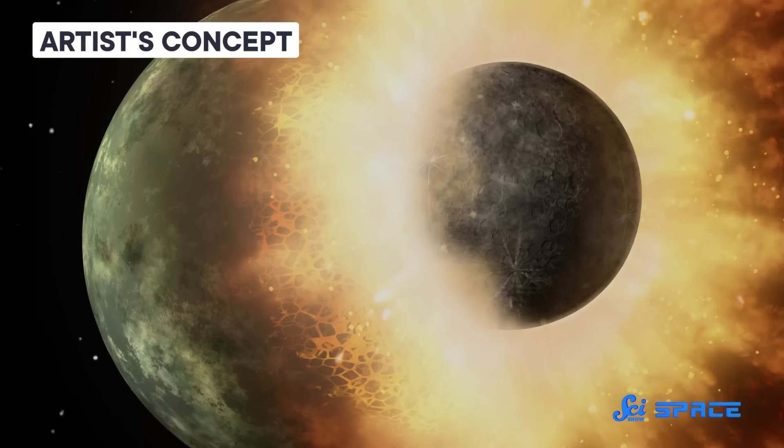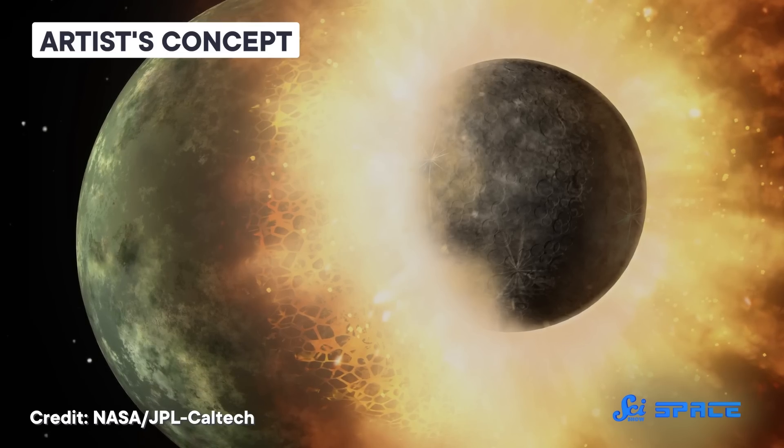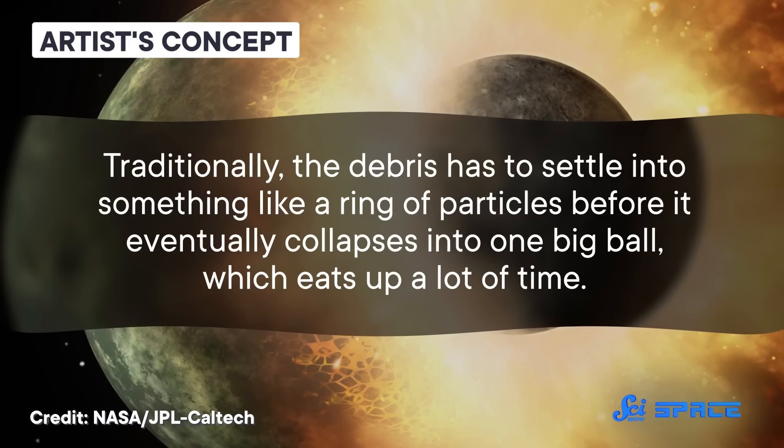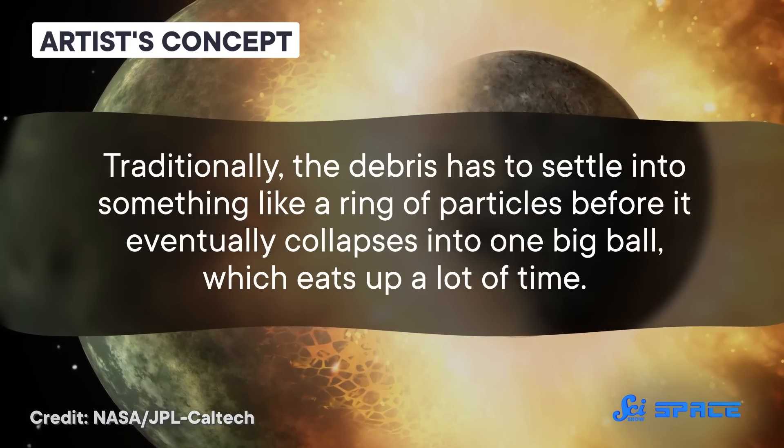The most widely accepted hypothesis for how the Moon formed basically goes like this: a massive object collided with a baby Earth, causing a spray of debris that eventually coalesced into our satellite. Traditionally, the debris has to settle into something like a ring of particles before it eventually collapses into one big ball, which eats up a lot of time. But one research team proposes that the Moon went through single-stage formation, meaning it went directly from debris spray to celestial body. The team didn't start their research as champions of some pre-existing single-stage formation hypothesis — they were just trying to figure out what scenarios scientists should consider when investigating the Moon's formation.